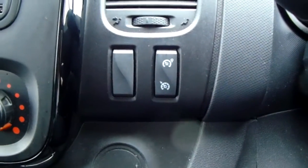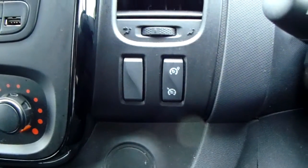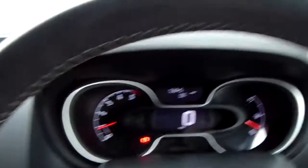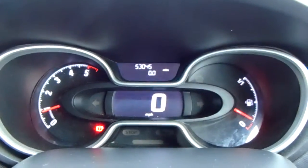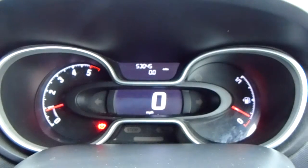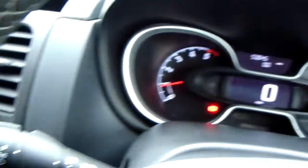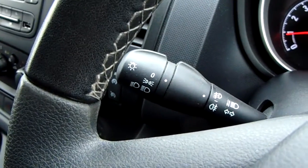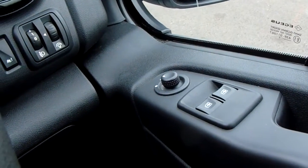You'd also have your cruise control and speed limiter, which will help take a little bit of the stress off yourself for those long journeys. Moving on to the dashboard, it's electronically lit up which makes it easy to see. You can see that this van has done 53,045 miles. You'd also have your automatic daytime running lights, electronic wing mirrors, and front electronic windows.